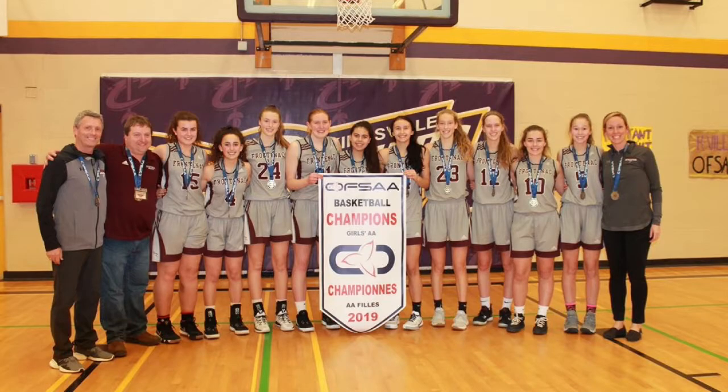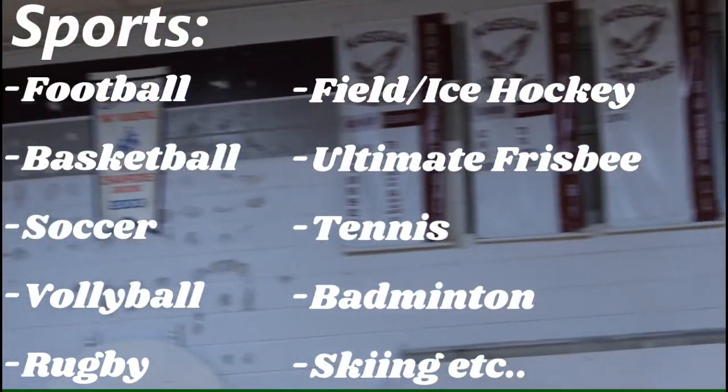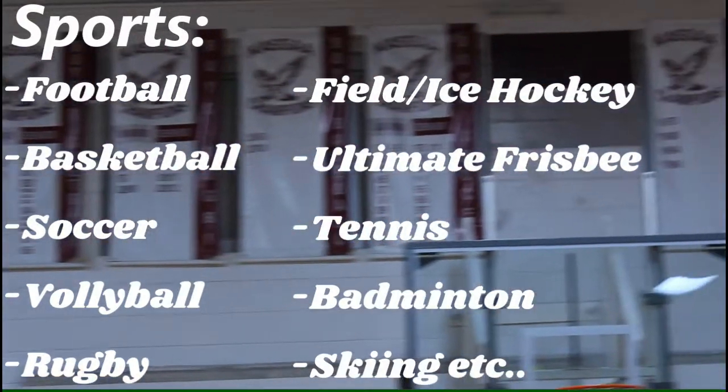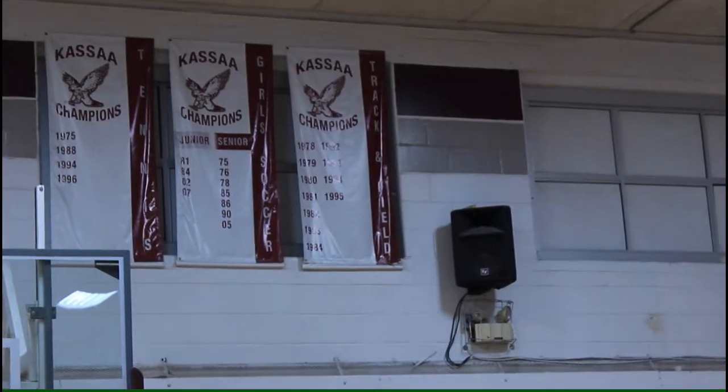The boys and girls basketball teams both won CASA last year. Sports at Frontenac include football, basketball, soccer, volleyball, rugby, field hockey, ice hockey, ultimate frisbee, tennis, badminton, and skiing.